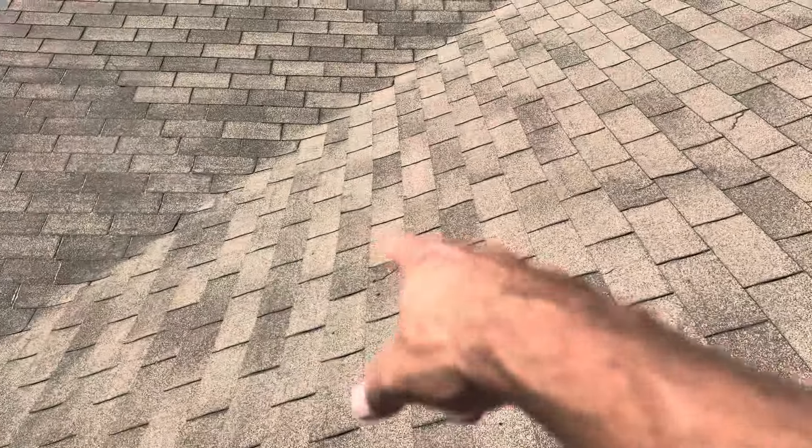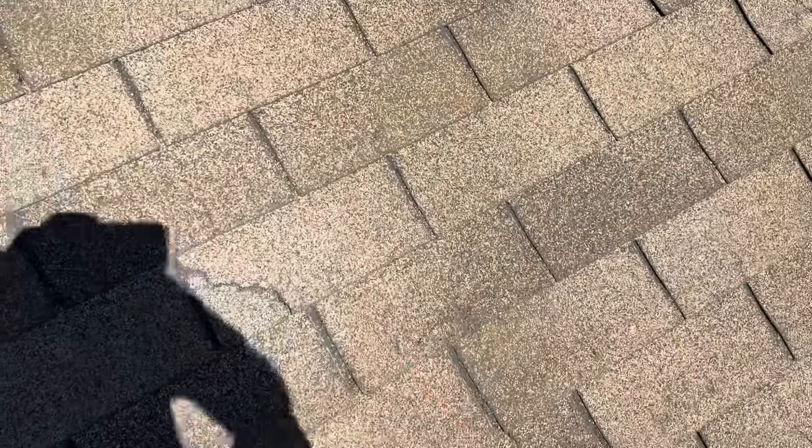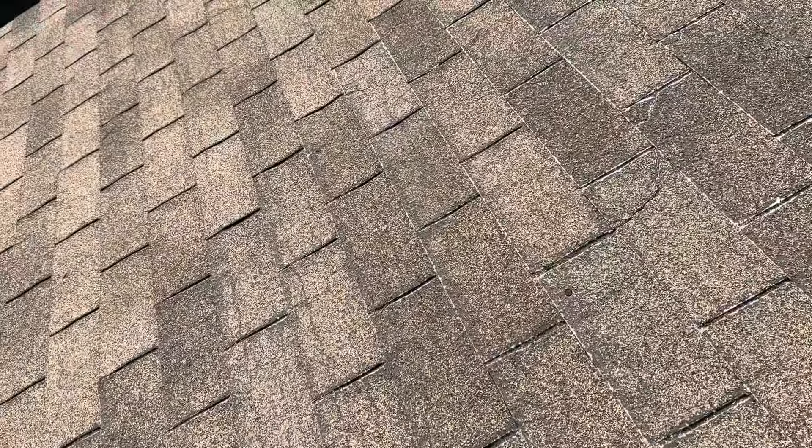We've got a big area right here where there's some cracks, and I went ahead and took a step right over here — you can see just how soft it is. I'm not sure if it shows up in the video, but my foot almost went through that. And you can also see just how shiny this roof is.